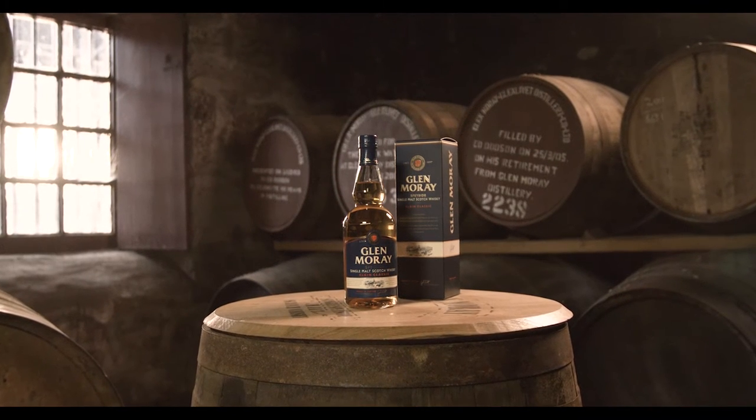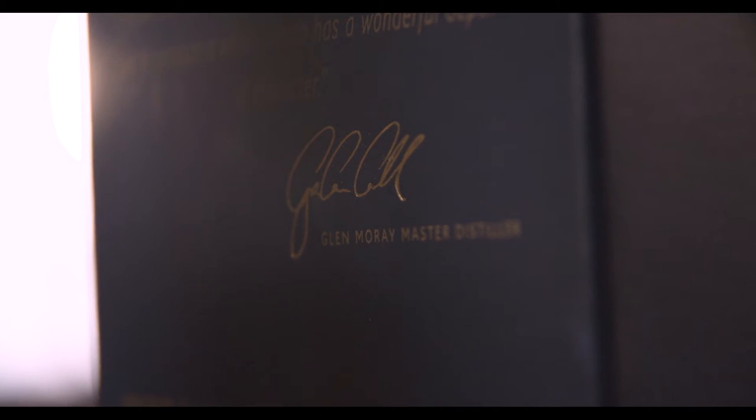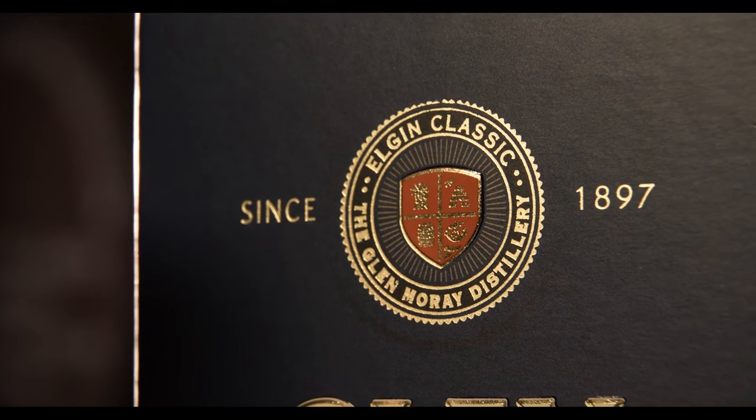Glenmurray Elgin Classic is our signature single malt, matured in ex-bourbon casks, many of which are first fill.